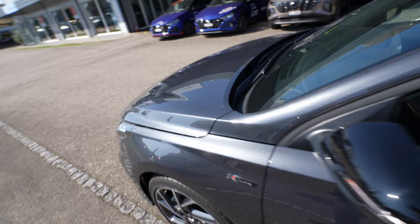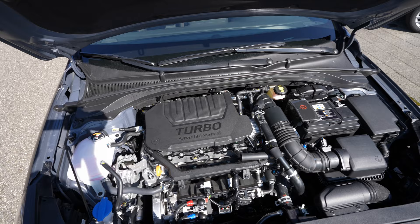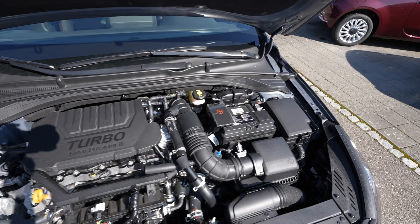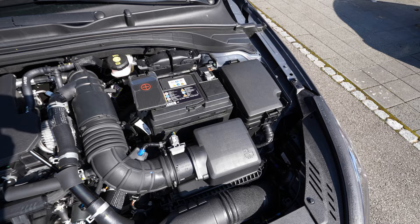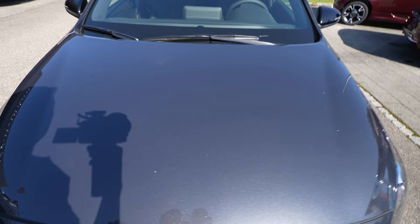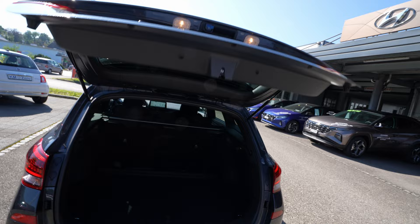Now let's open the engine bay - it's a manual hood. This is the 1.5-liter TGDI engine with the new Smart Stream G turbo petrol. You can see the air filter, the battery, the fuse box on the right side, the coolant reservoir, and the windshield washer fluid. It's a pretty silent engine. There's also a camera and sensors for rain and light detection, and the camera can read traffic speed limit signs.